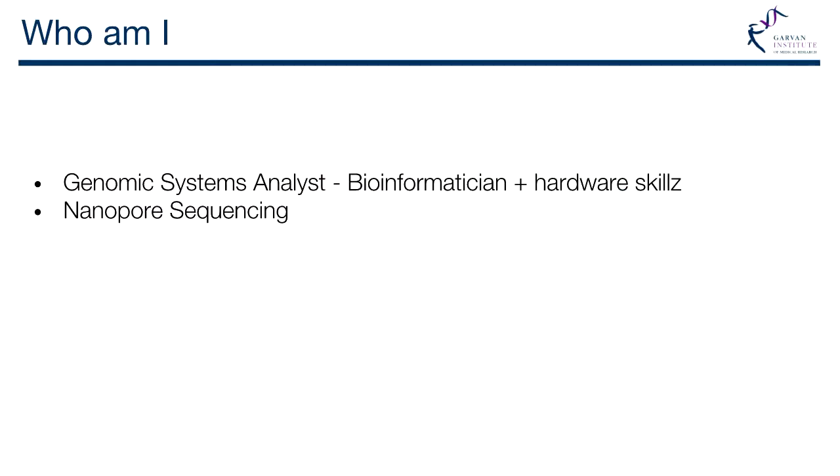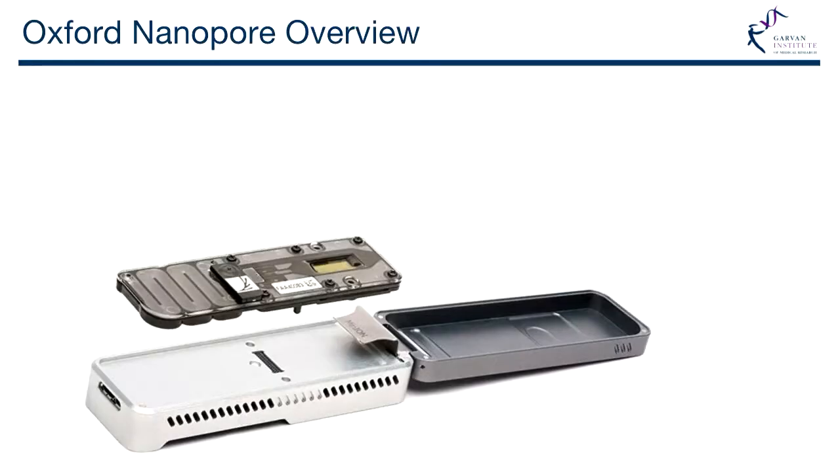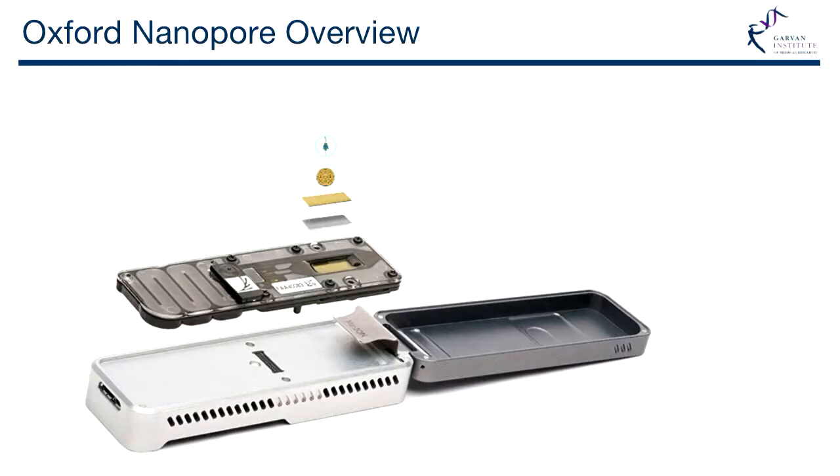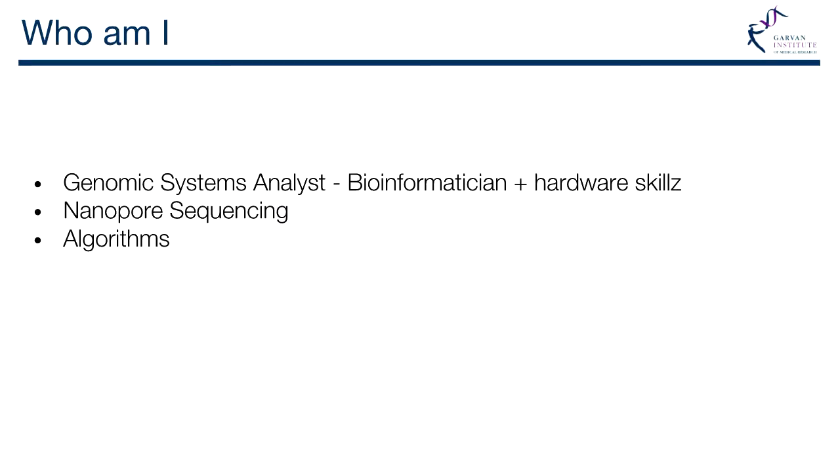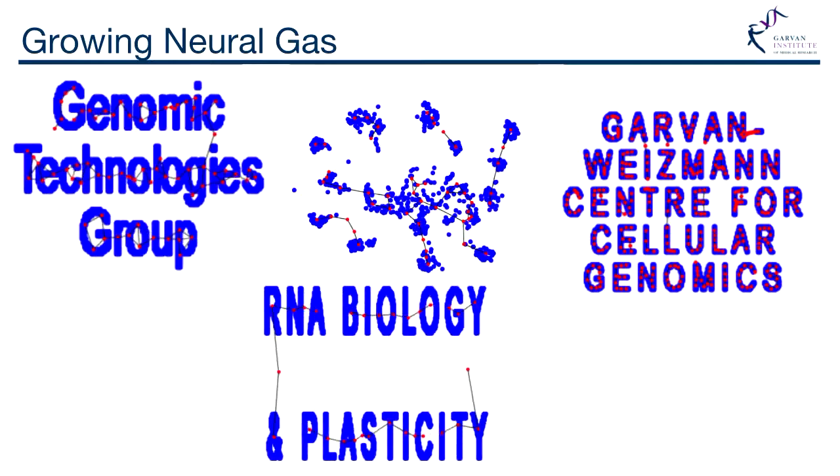We mostly work with Nanopore sequencing. As Martin said, this is what one of the flow cells looks like, and that little tiny area there is where all the nanopores sit. They're unbelievably small — on a little CMOS chip. As Martin showed, it goes through and you get these signals. That leads to how do we actually analyze that data, and that goes into algorithm development.